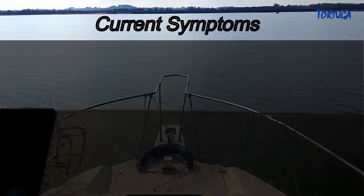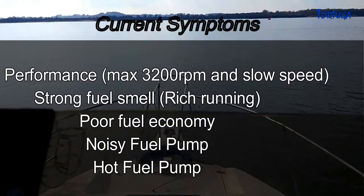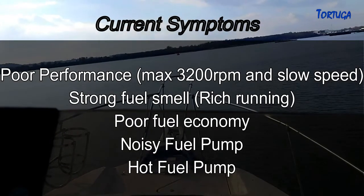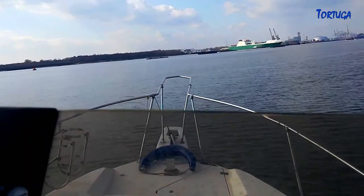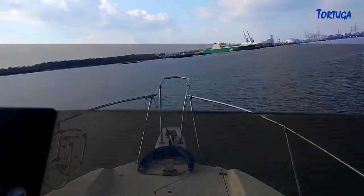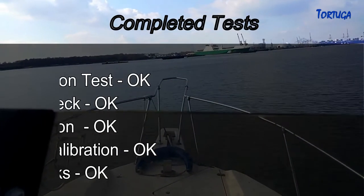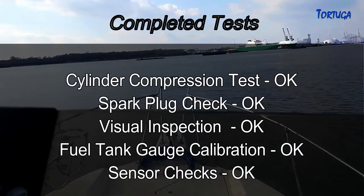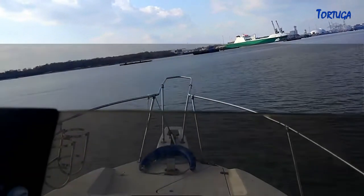Let's quickly recap on the current symptoms: a decrease in overall performance, maximum RPM of 3,200 and slow vessel speed, a strong fuel smell indicating rich running, poor fuel economy, a noisy fuel pump, and a hot fuel pump. Tests already carried out include a cylinder compression test, spark plug check, a visual inspection, fuel tank gauge recalibration, and all sensors have been checked — all proving to be OK.